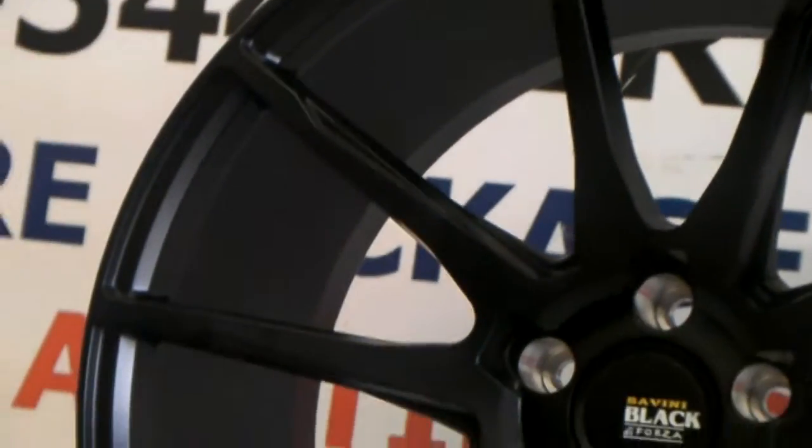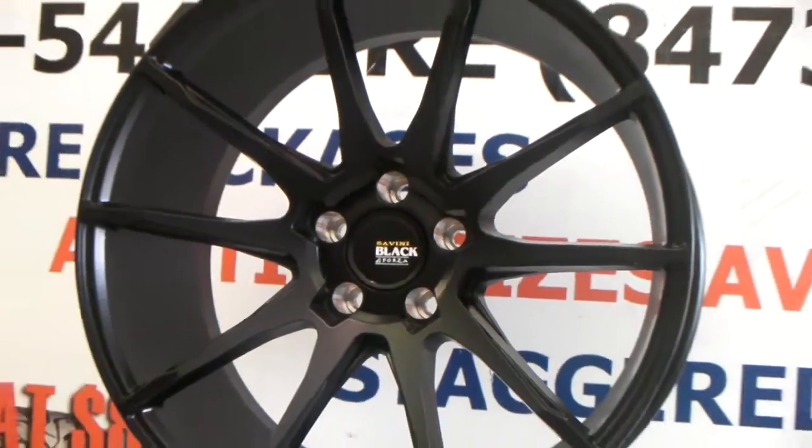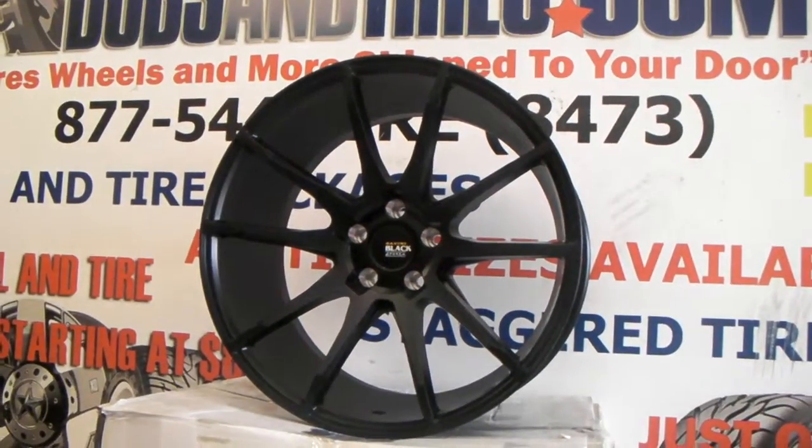These are custom drilled, custom offsets. These are actually going on a Dodge Charger SRT8, which we'll be posting a video of later today.